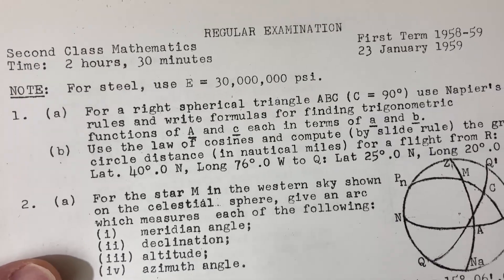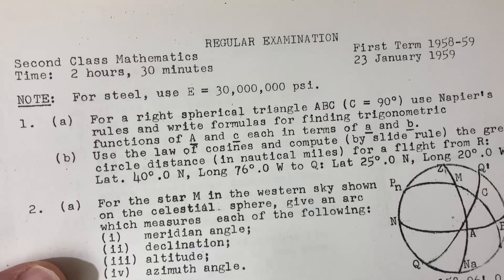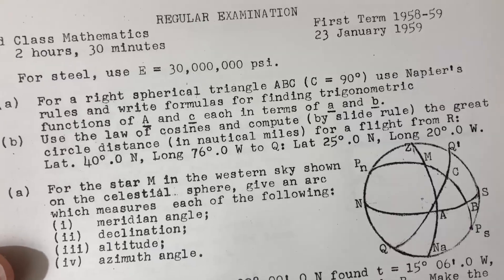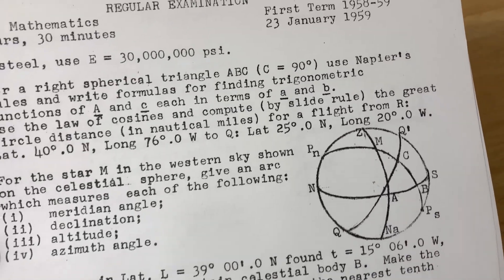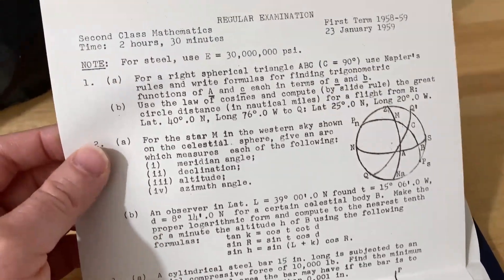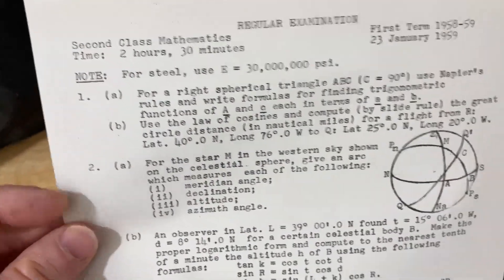Let's look at number one: for a right spherical triangle ABC, use Napier's rules and right formulas for finding trigonometric functions of A and C, each in terms of A and B. Then it wants you to use the law of cosines and compute by slide rule the great circle distance in nautical miles for a flight from R — giving you some coordinates — to Q. It's just a test full of word problems. Problems seven, eight, nine, and ten will be found on page two. So after you read those directions with your logarithms book, you sit down and this is what you encounter — two and a half hours to do all of these questions. No calculator at all.